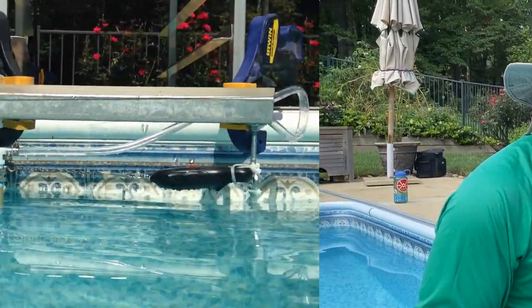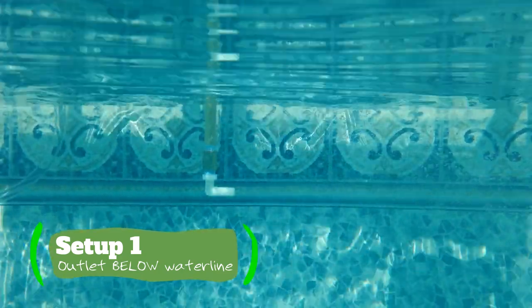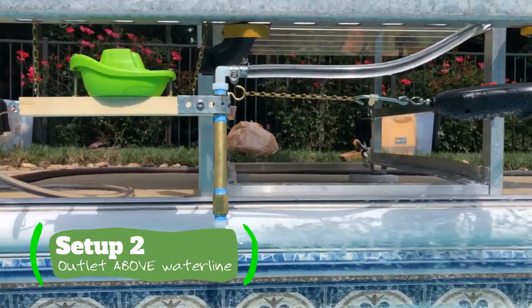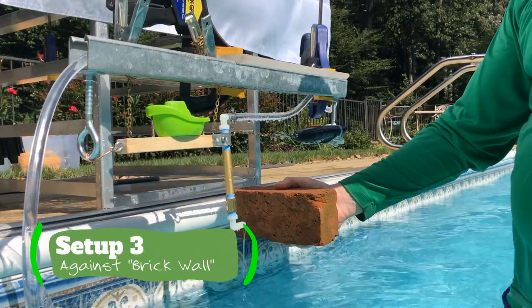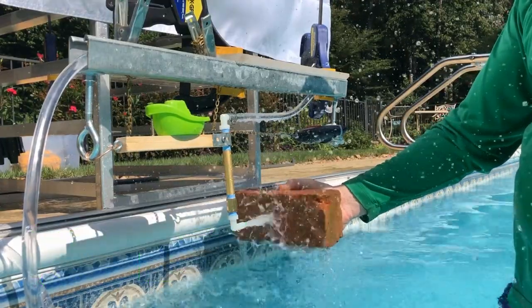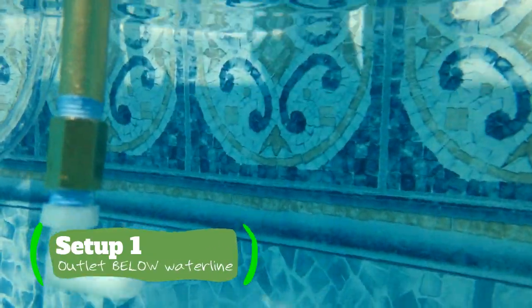This test fixture allowed us to test three different setups: the outlet below the waterline, exhausting into the swimming pool; an outlet above the waterline, spraying through the air and letting the water land in the pool; and a third one that people wanted to see — the reaction you get off a brick wall or a fixed surface.